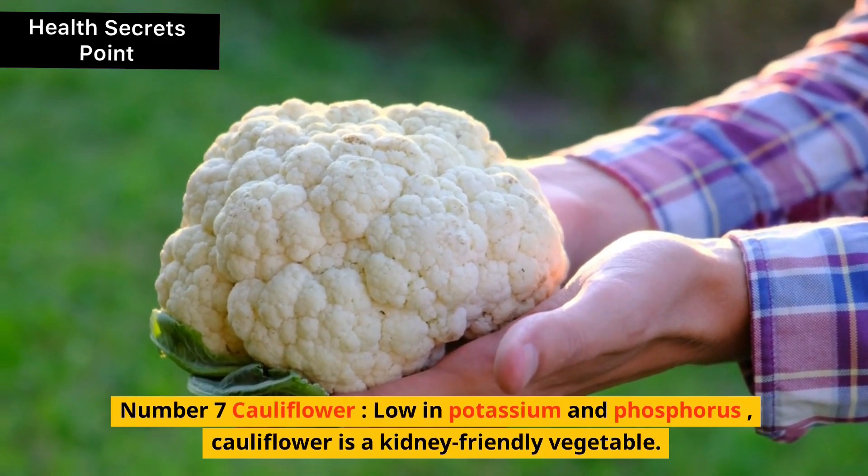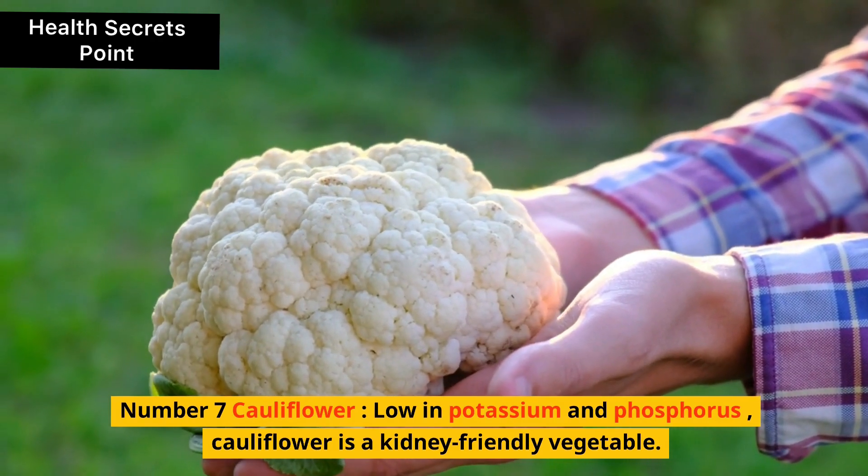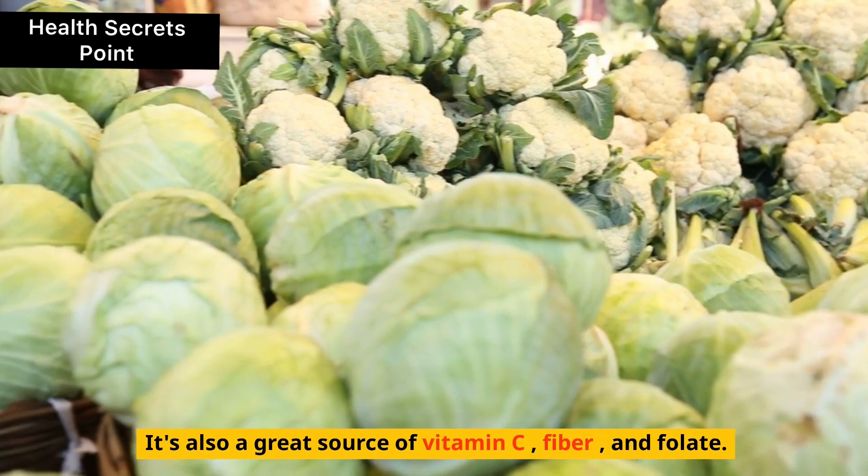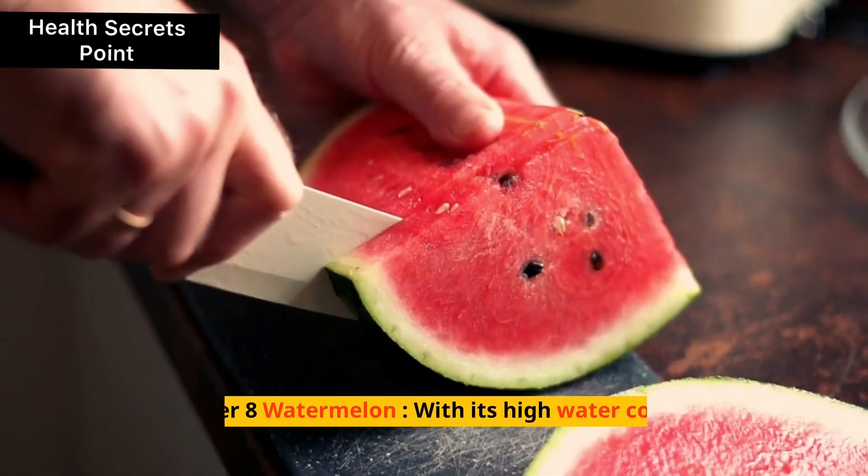7. Cauliflower. Low in potassium and phosphorus, cauliflower is a kidney-friendly vegetable. It's also a great source of vitamin C, fiber, and folate.